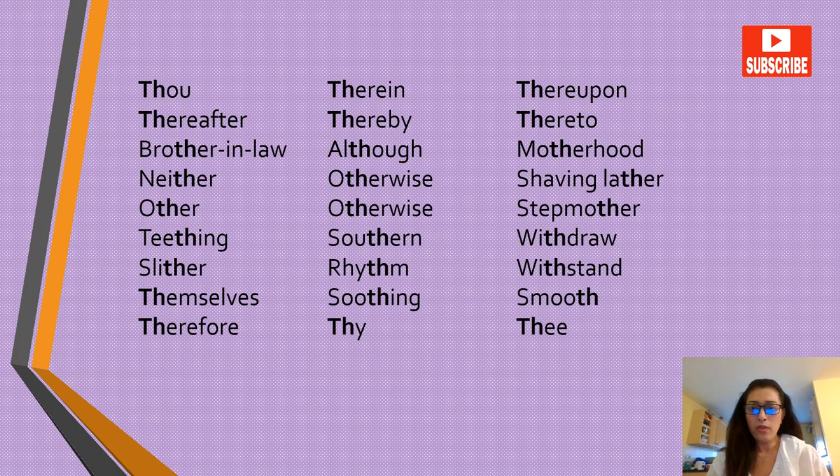More voiced TH words: thou, therein, thereupon, thereafter, thereby, thereto, brother-in-law, although, motherhood, neither, otherwise, shaving, lather, other, stepmother, teething, sudden, withdraw, slither, rhythm, withstand, themselves, soothing, smooth, therefore, die, thee.